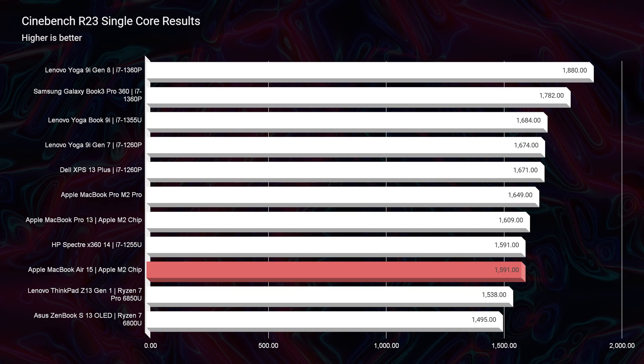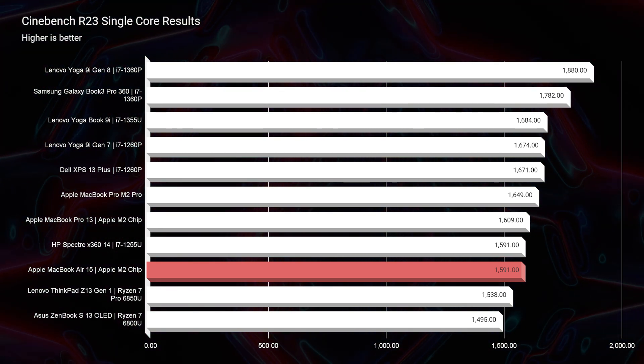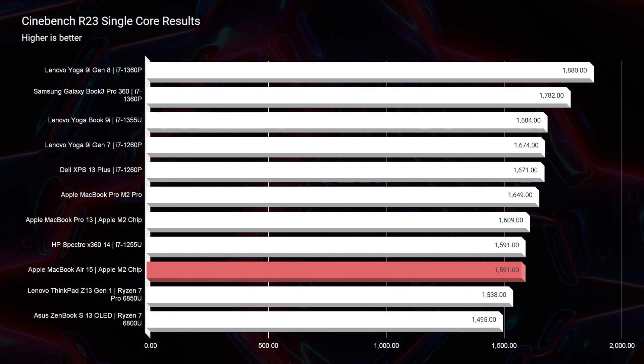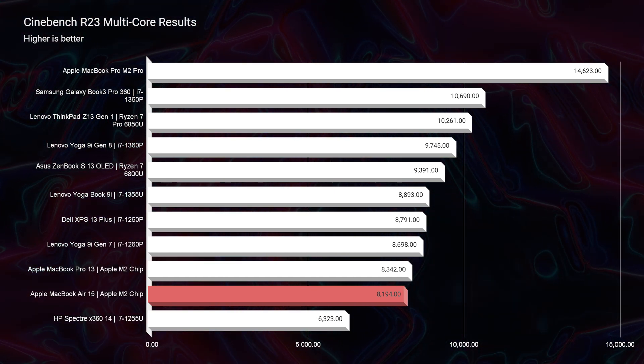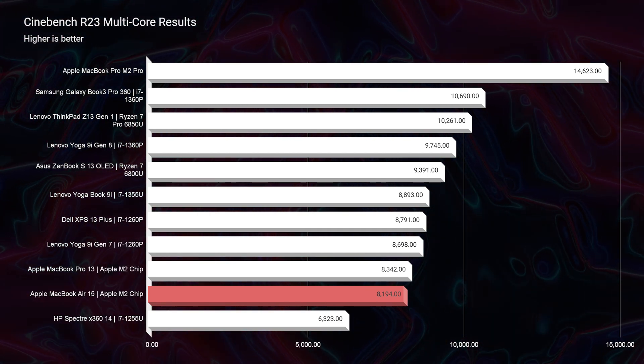Looking at Cinebench R23, you can see that this has great performance in line with some of the most common Windows laptops. However, because of the unified RAM and the non-bloated operating system — hashtag Windows 11 — it runs so much smoother than equal or even greater performance laptops that I've used for my daily drivers.